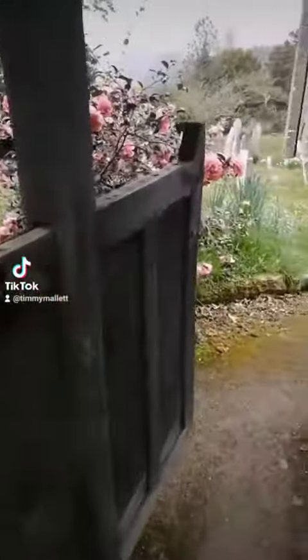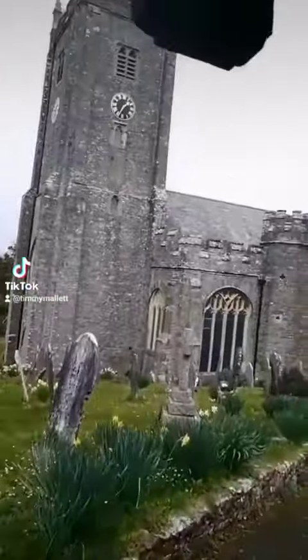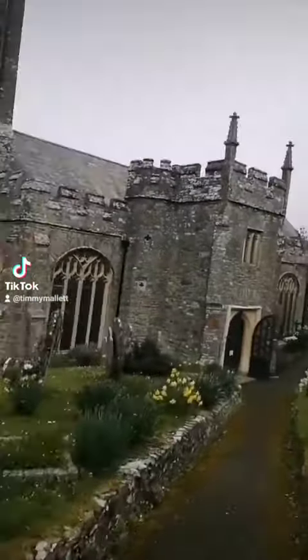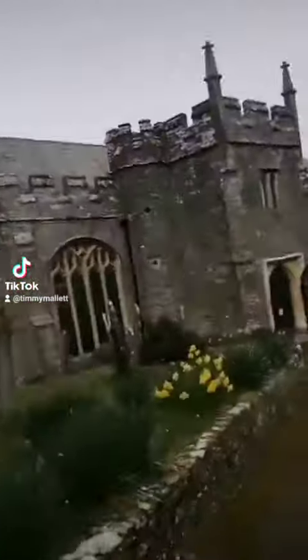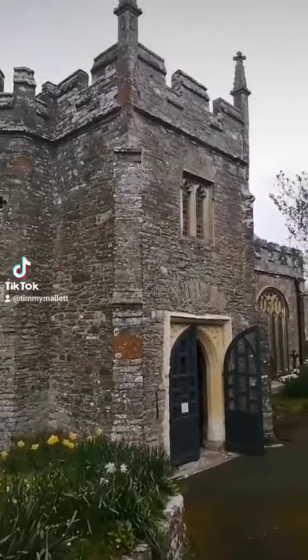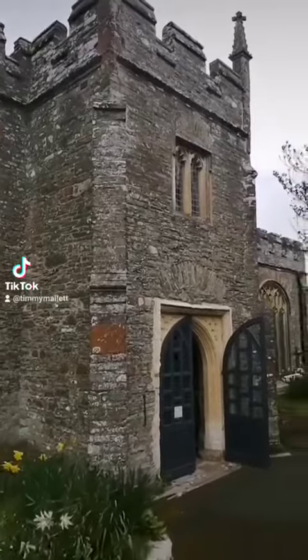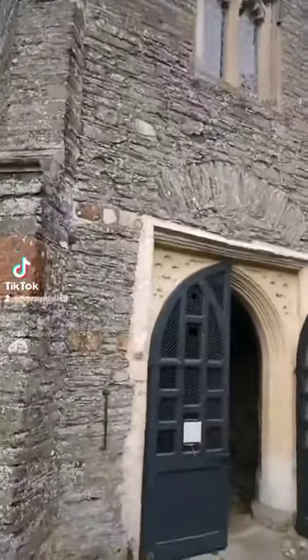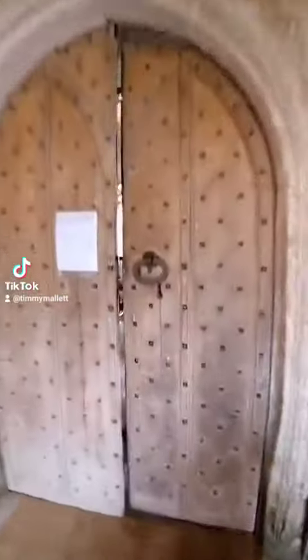I find old churches fascinating and this one's no exception. This is Dittisham Church in Devon and I've come to have a wee look. For a start, this is unusual — a double-storied porch — and that's so that the priest could live up the top, up there. It's dedicated to St. George.